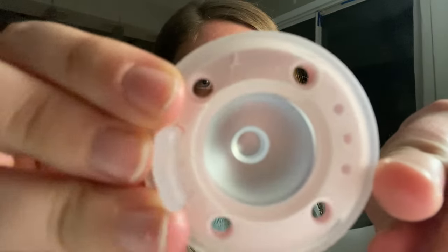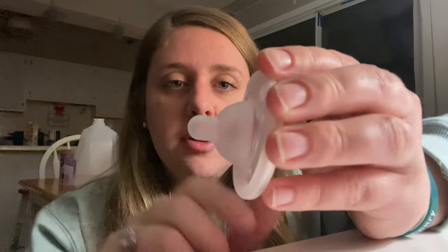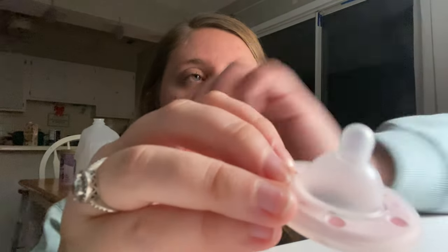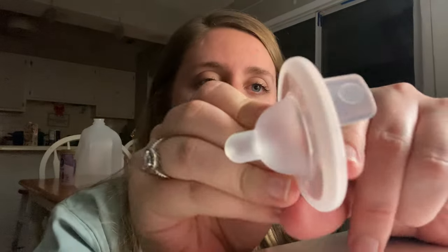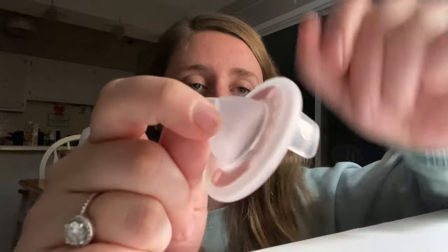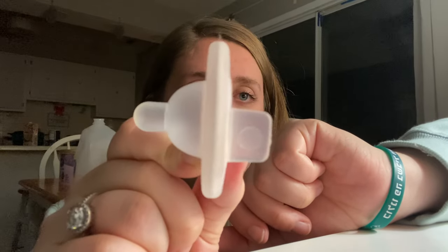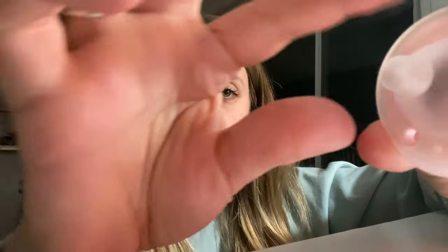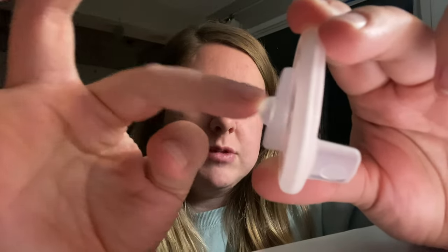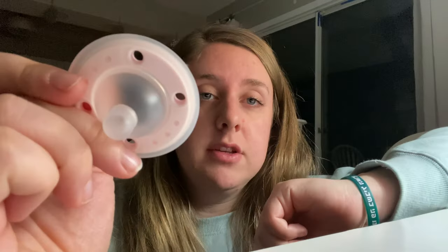I wanted to take a second to talk about this Ninico brand. It is shaped for breastfeeding, so it's supposed to look more like a realistic nipple. It's owned by a local brand based in St. Louis. I will link their Instagram down below. I actually emailed them to see if they would have a discount code, but I haven't heard back yet. It's really awesome — it's supposed to feel like real nipple skin, so it's really soft and collapsible. The whole thing itself is really flimsy.